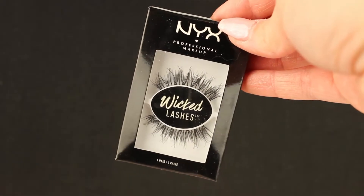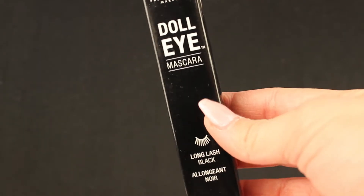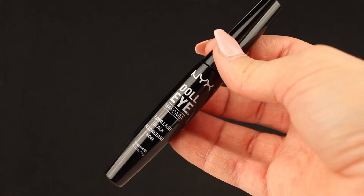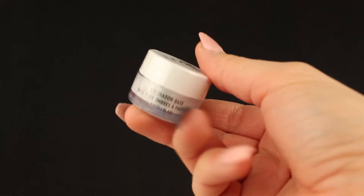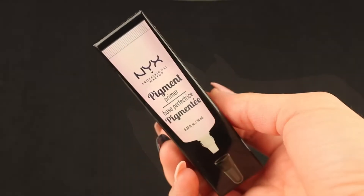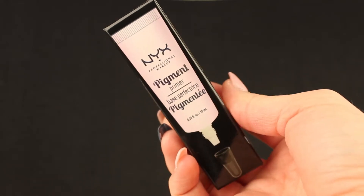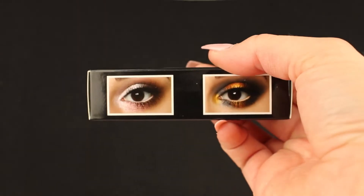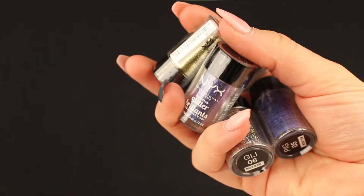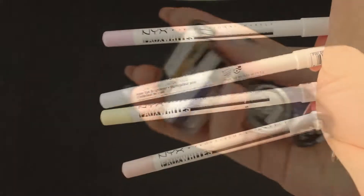We have a mascara — it's the Doll Eye mascara in long lash black. We have the white eyeshadow base, and we have the pigment primer which is very very cool, and with it we have some glitters and some pigments.